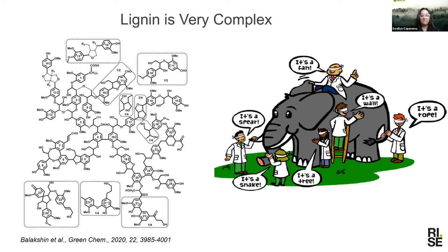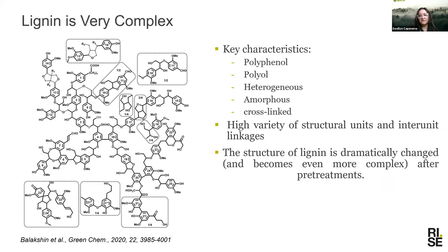Lignin is very complex. We have here the structure of Norway spruce lignin. Because lignin is so complex, we cannot look at it with only one parameter — we cannot define a single molecular weight and say this is best for every application. If we don't have an open mind, we will make the same mistakes as the blind men and the elephant. Key characteristics: lignin is a polyphenol, a polyol, heterogeneous, amorphous, cross-linked, with a high variety of structural units and interlinkage units, and this complexity increases further after processing.